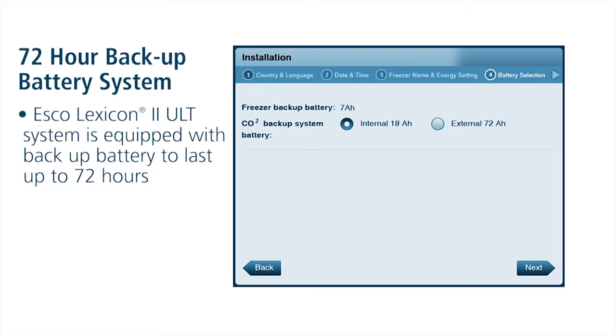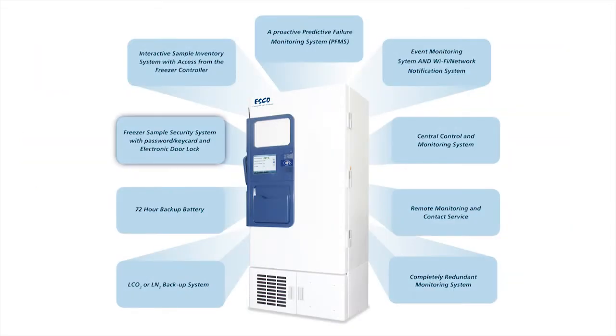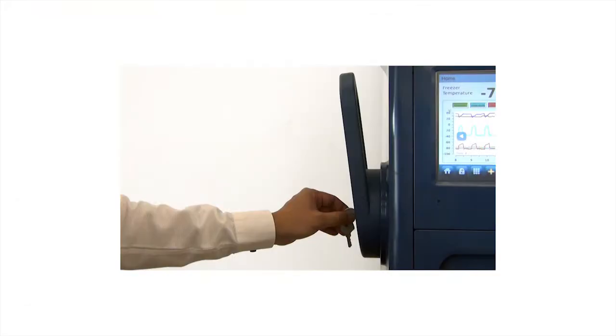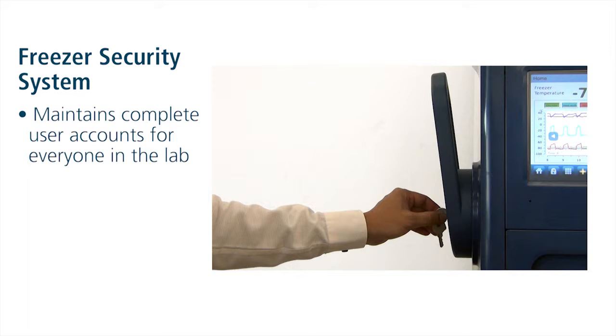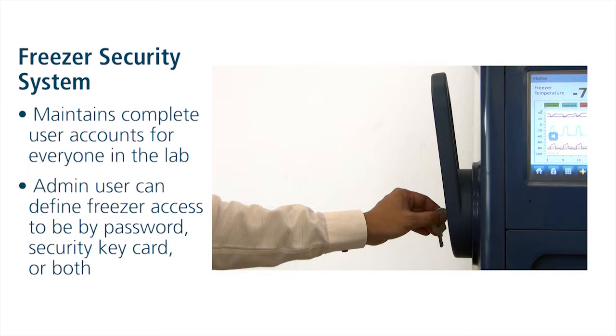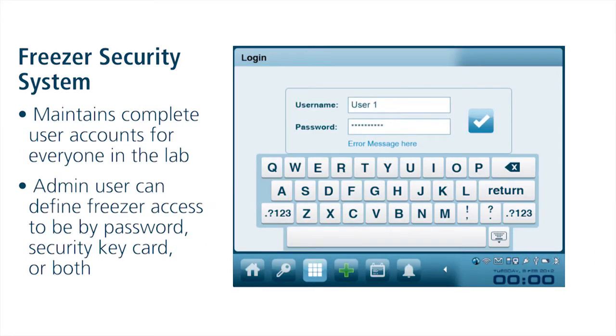Your samples deserve the best protection. Freezer Security System — who has access to your freezer and to your samples? Ordinary freezers use a key or padlock for security, but maintaining control with these mechanical items is very difficult. Keys can be lost or taken when workers leave the lab, and to change a lock combination requires a new lock. If you have many freezers, how do you keep track of all the combinations?